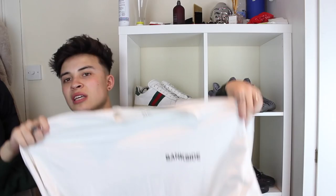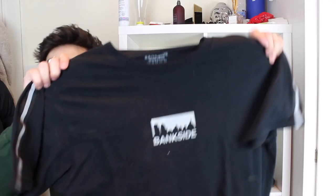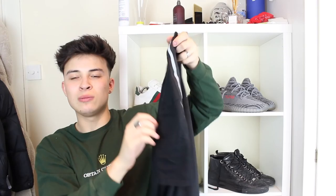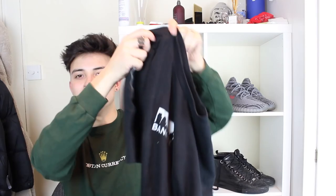The third brand I want to talk about is another UK-based brand I've worked with before — Bankside Clothing. They've just brought out a new collection expanding their colors and materials. The first piece they sent me is a long sleeve white t-shirt with a wavy Bankside graphic on the back — really clean, stands out, quality is on point, extra large oversized fit, and Bankside screen printed on the front.